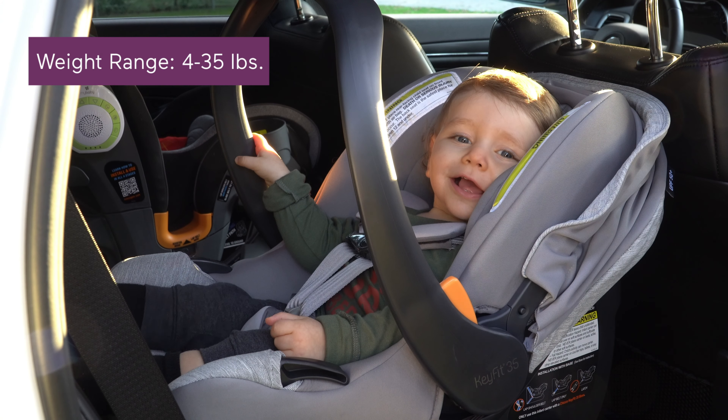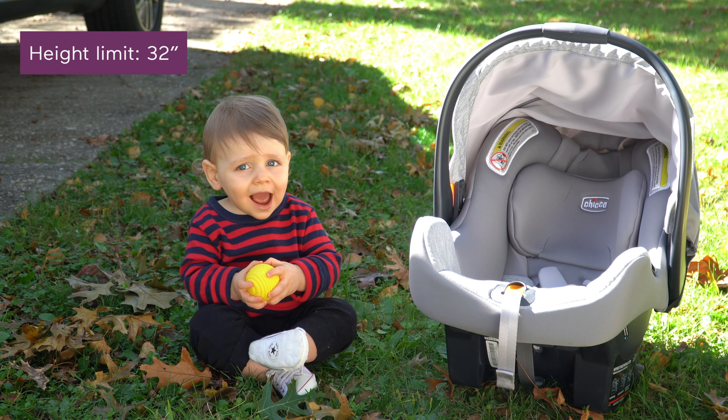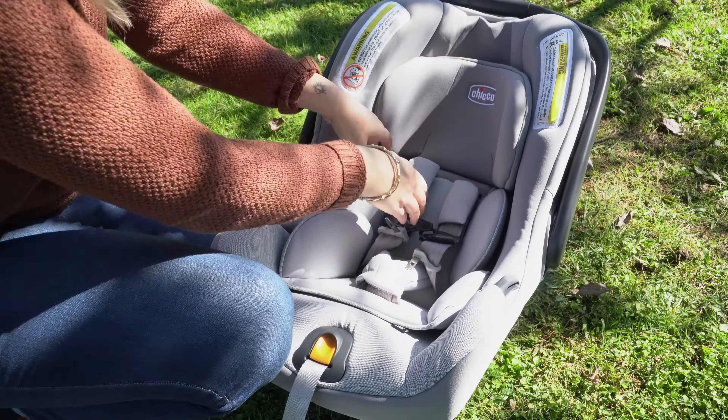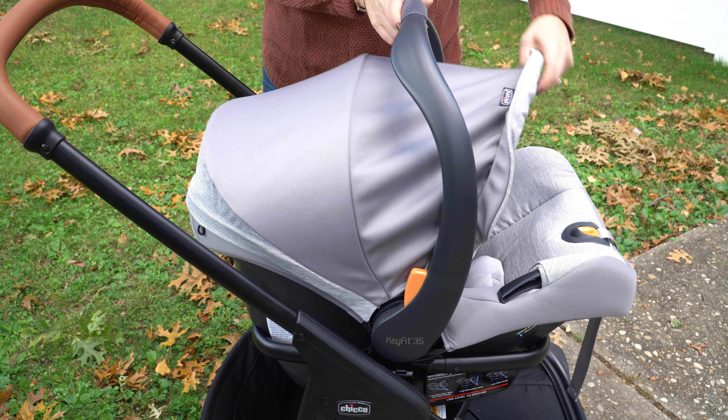The KeyFit 35 holds your baby from 4 to 35 pounds with a height limit of 32 inches. The padding is nice and thick for extra protection, and the five-point harness with one-pull tightening makes adjustments simple. Additional features like the removable infant insert and full coverage canopy really sweeten the deal.